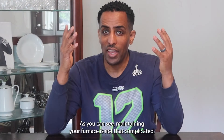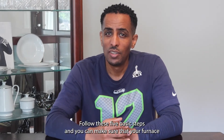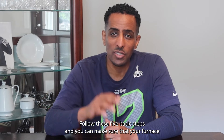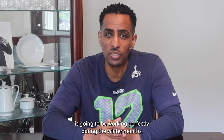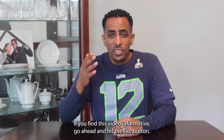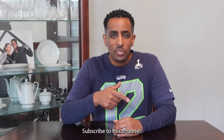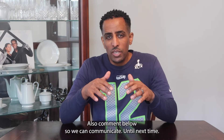As you can see, maintaining your furnace is not that complicated. Follow these five basic steps and you can make sure that your furnace is going to be working perfectly during the winter months. If you find this video informative, go ahead and hit the like button and subscribe to this channel — also comment below so we can communicate.